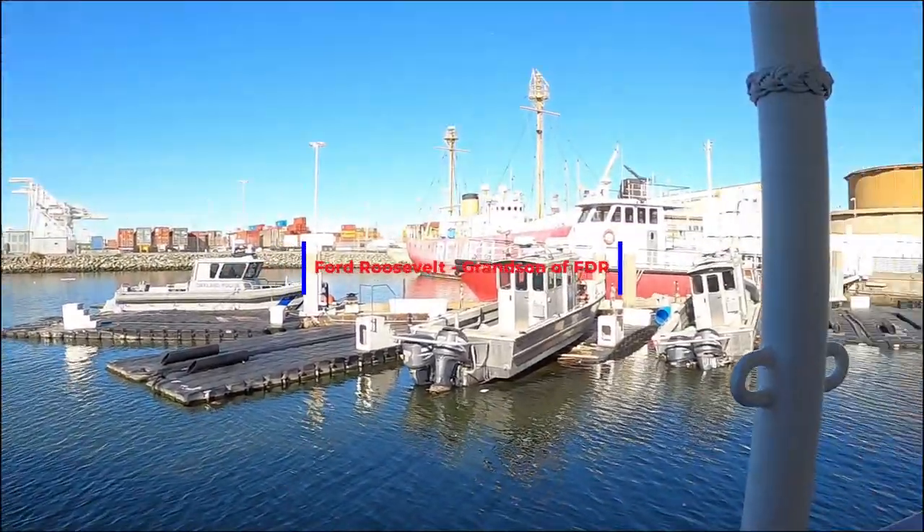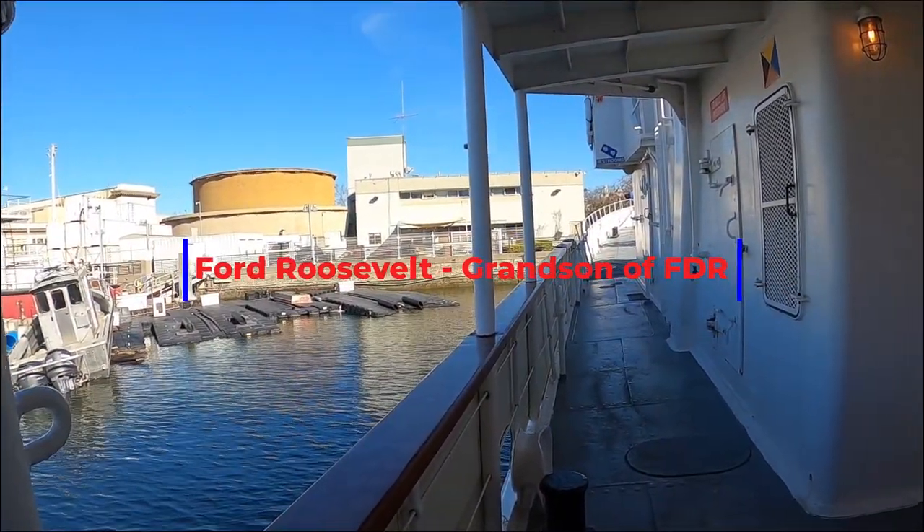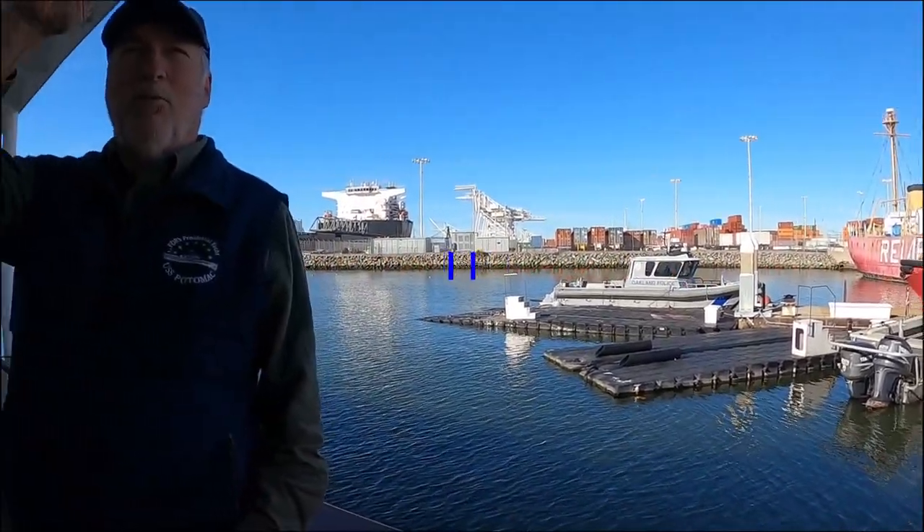There are a couple of Secret Service rooms below deck — one for Secret Service with two beds in it. And then all the crew down below have hot bunks, which means they're used 24/7 — there's always somebody sleeping, rotating, and so on.